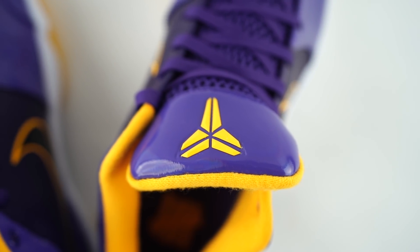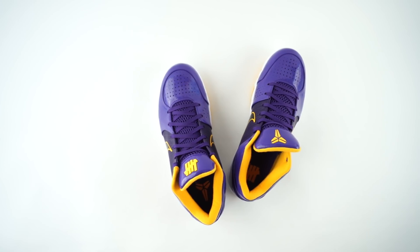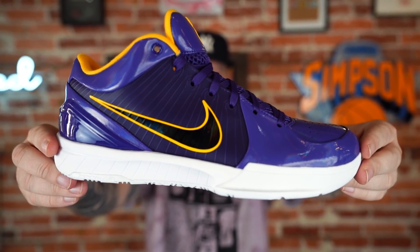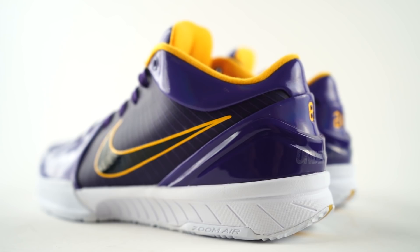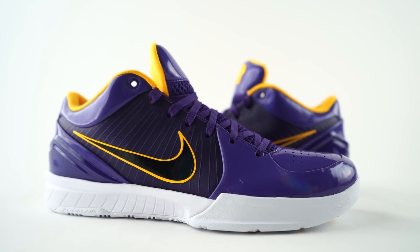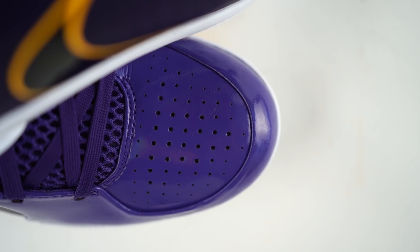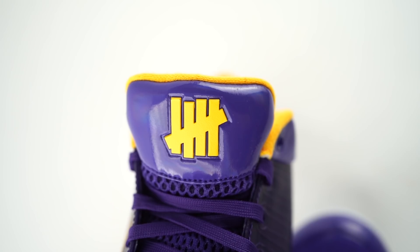I'm a huge fan of the Kobe line basketball-wise. On the actual court it's one of the best, if not the best, signature lines ever. And more than a lot of other basketball sneakers, they really do have that casual appeal as well. The Kobe 6 is one of my favorite sneakers of all time. The Kobe 4 to the Kobe 6 — that three-year reign was like the pinnacle for me for Kobe sneakers. This is the sneaker that kind of started that reign. I know there are some mixed feelings on the whole Pro Tro thing, but I love that Nike's doing it.